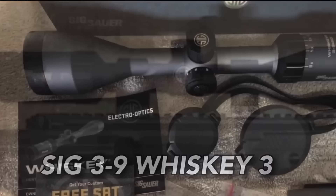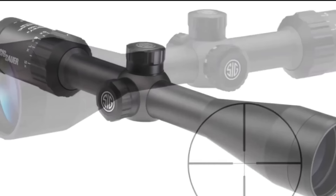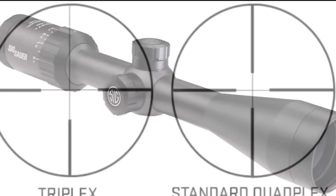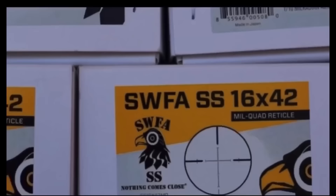Now the Sig Sauer 3-9 Whiskey 3. It is such a killer freaking scope for the price that you're paying for it. There's nothing fancy. It's available in several different reticles, but what you get are optics that hit way, way the hell outside of its price range. Sig Sauer, y'all nailed this.